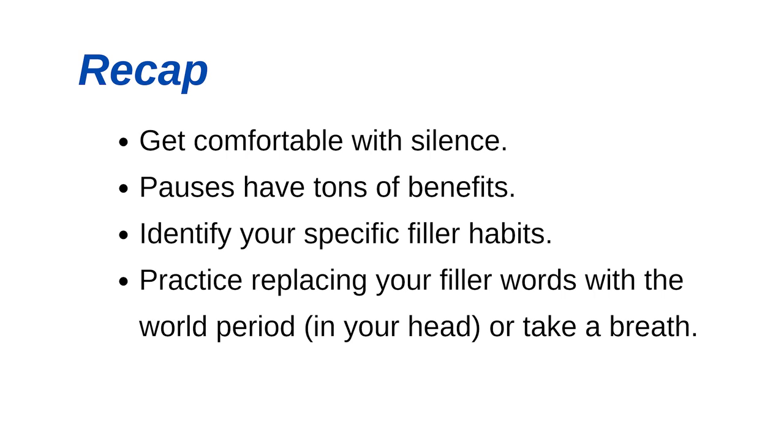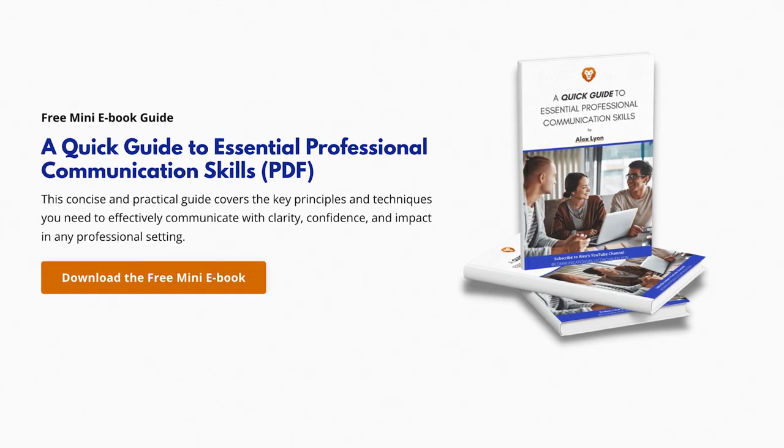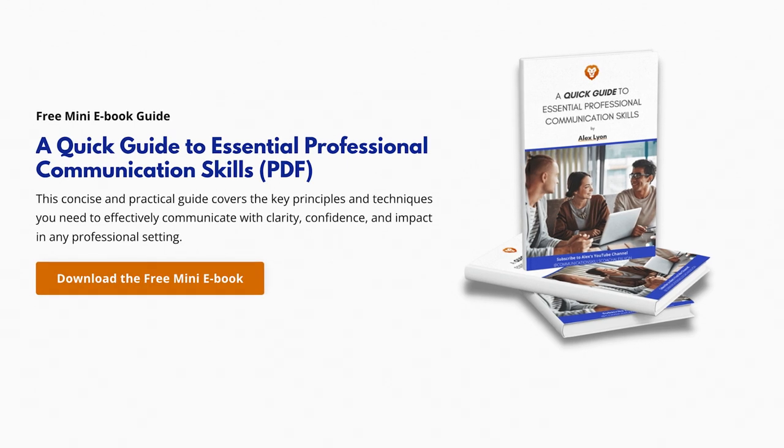Let's do a big picture recap. Get comfortable with silence — pauses have tons of benefits for you and your listeners. Identify your specific filler habits to make them easier to hear. And when you practice, replace your fillers with the word 'period' in your head, or take a breath — both will create a nice-sounding pause and you'll sound more composed and confident. Be sure to download my quick guide to the top five essential communication skills. I'll put a link in the description below — feel free to leave a comment about your fillers and the ones you're trying to get rid of.